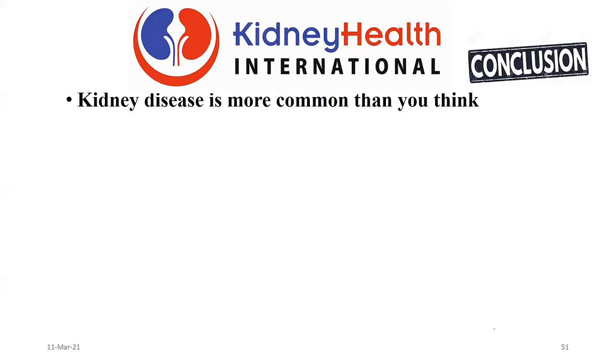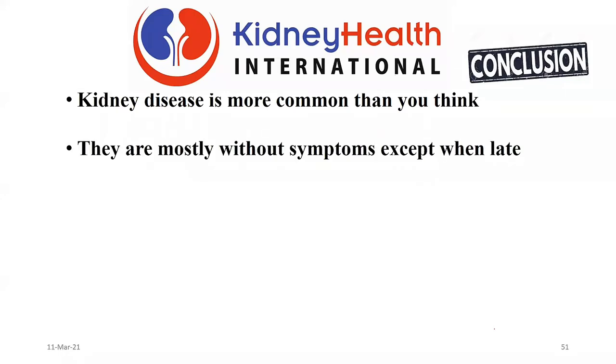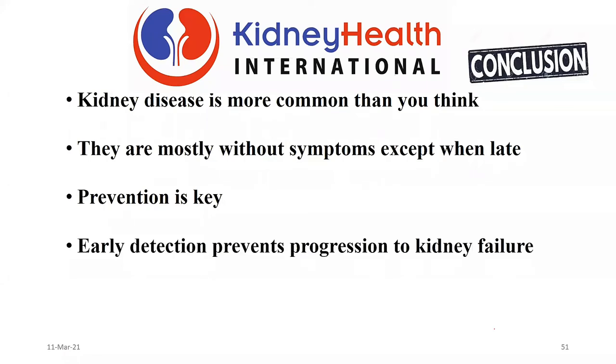I am bringing my talk to a close. Kidney disease is more common than we think, and it is mostly without symptoms. So let's not sit and wait for symptoms — by the time you get symptoms, things will be late and out of hand. Prevention is key. Even if you have it, early detection is very important because we can prevent you from getting onto dialysis. The cost of treatment is enormous — it is very expensive to get on dialysis, very expensive to get a transplant. Let's take very good care of ourselves so we don't develop kidney disease in the first place, become productive, and move the Ghana agenda forward. God bless you all.